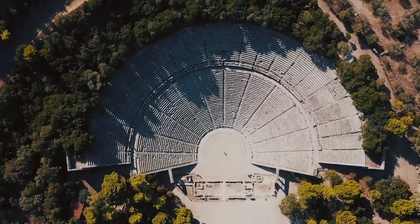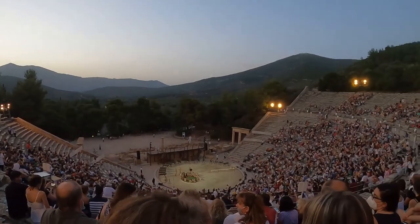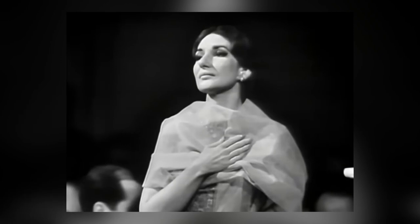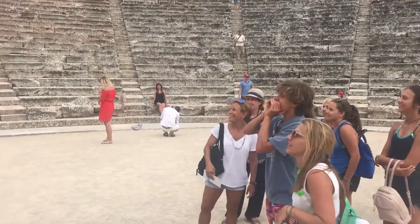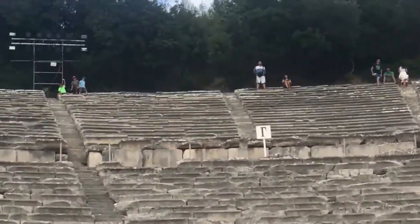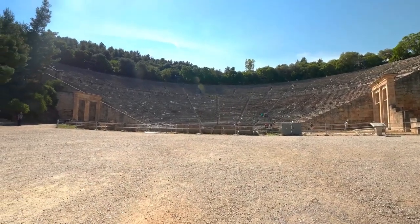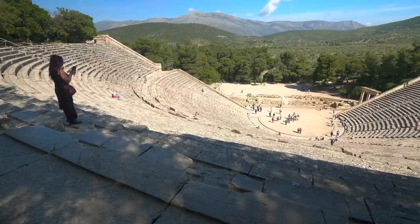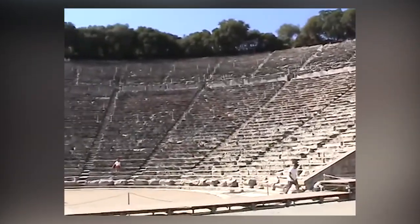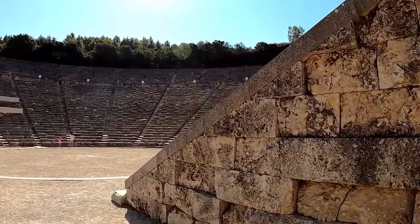Today, the theatre continues to captivate Greek and foreign visitors, showcasing ancient drama plays during the Epidaurus Festival. Notable performances have featured prominent actors, including Maria Callas. The tripartite structure of the theatre includes the theatron, orchestra, and skene, preserving its original Hellenistic design. The auditorium features two distinct sections divided by a horizontal corridor, ensuring optimal acoustics and viewing. With its more recently restored gates, the theatre still stands as a testament to the rich cultural heritage of ancient Greece.